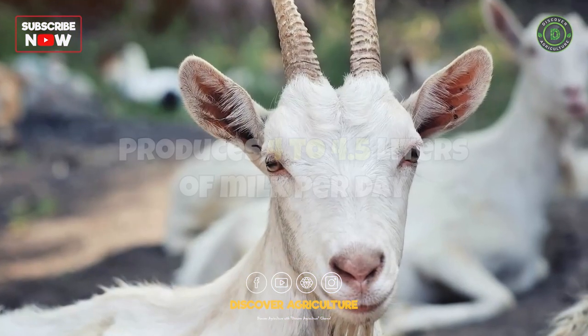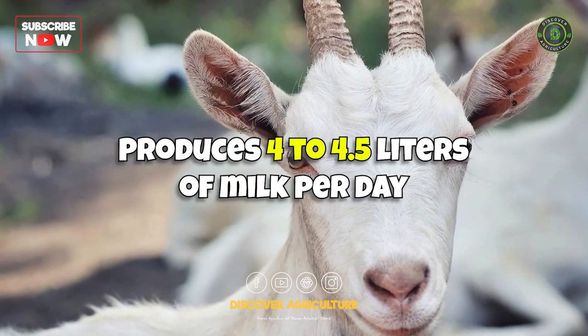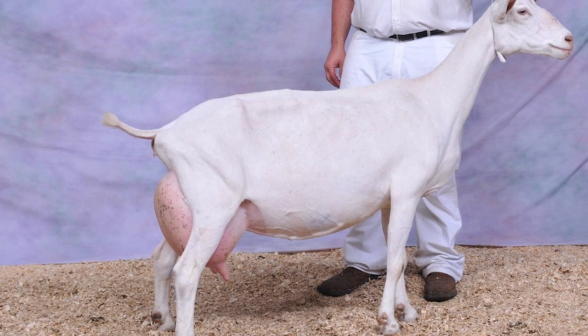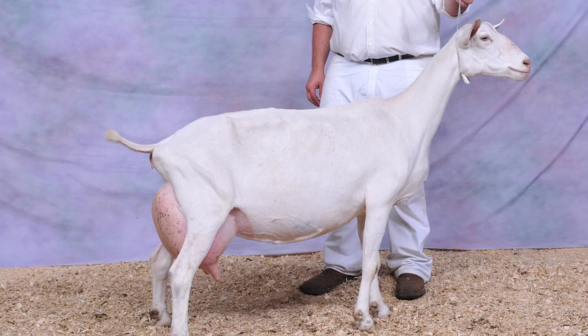Saanen goats are one of the best breeds for milk production. They are large, white goats known for their high milk yield and mild temperament.